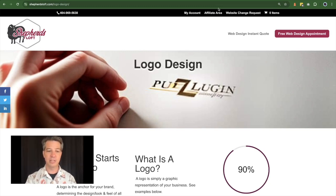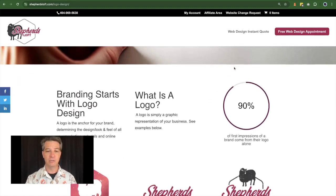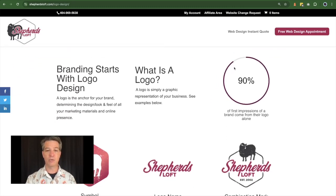Quite simply, a logo is a simple graphic that represents your business. I've got some examples here on the screen. The logo is the anchor for your brand, and it determines the design, look, and feel for all your marketing materials.